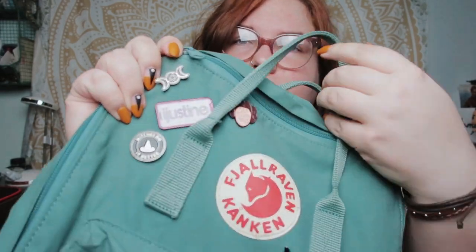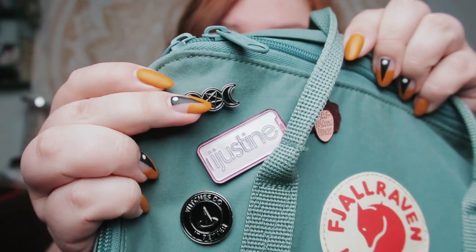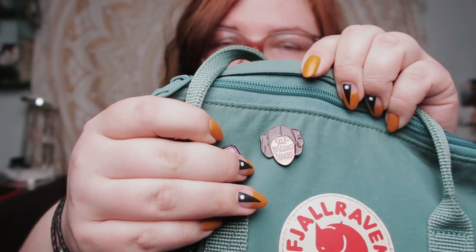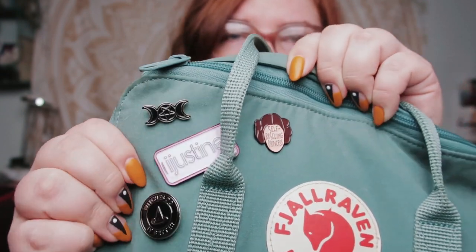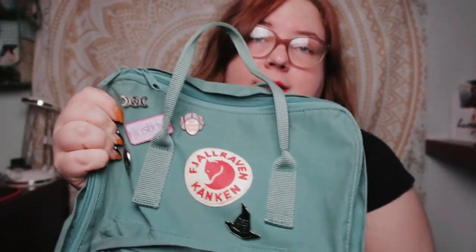First I'll show you my pins because I have pins on here. I have a goddess pin, an iJustine pin, my self-rescuing Princess Leia pin, a 'witches do it better' pin, and a 'basic witch' pin. These are all my favorites. All of them except the iJustine one — which is official merch — are from Aliexpress.